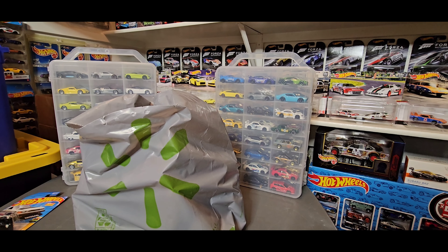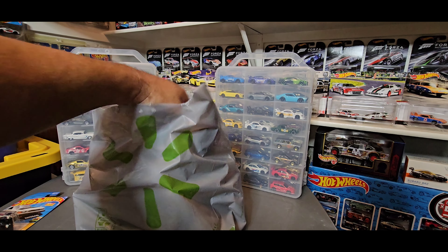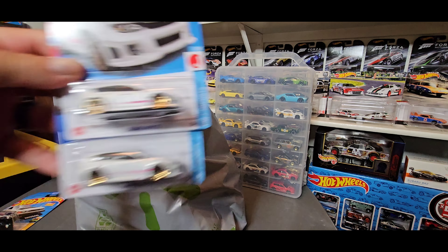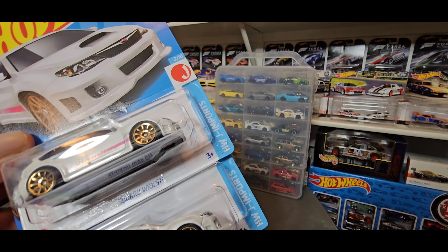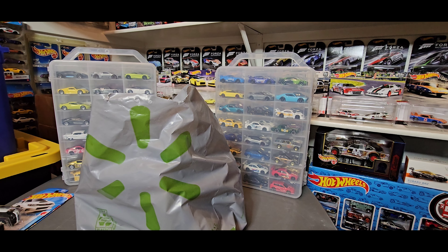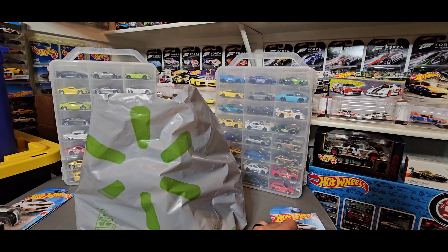If you guys watch my hunting video, you'll see that I found this one there. I did find two of them, so I grabbed one for David — this is going to be going in your box, David, if you like the WRX. And one of them for me to keep. It's not a first edition, but I'm thinking of taking it out of the package anyways.